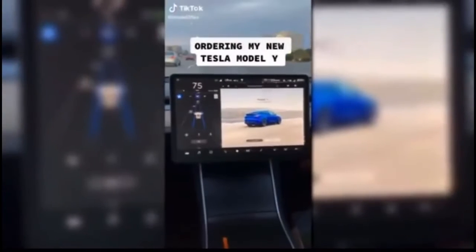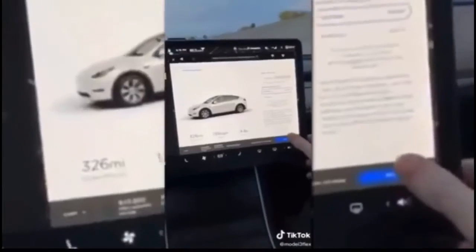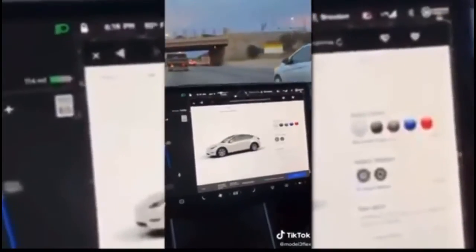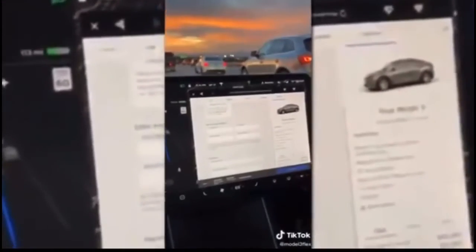I order my new Tesla Model Y — in my Tesla, on autopilot — custom order, long range, midnight silver, 19-inch wheels, white interior. I just had to enter my payment information and place the order. Order confirmed, all while on autopilot.